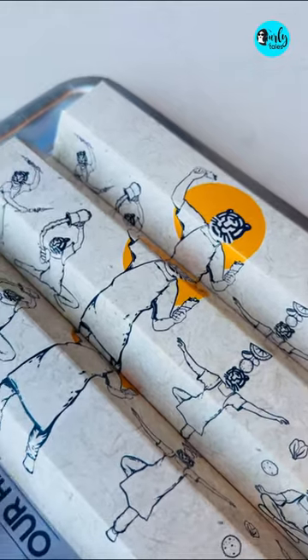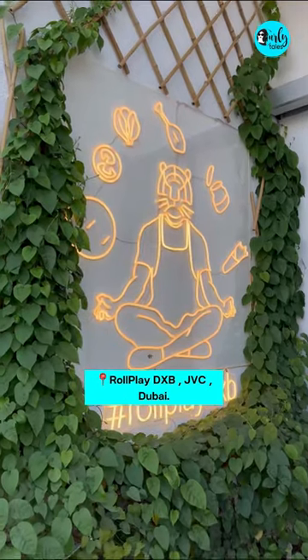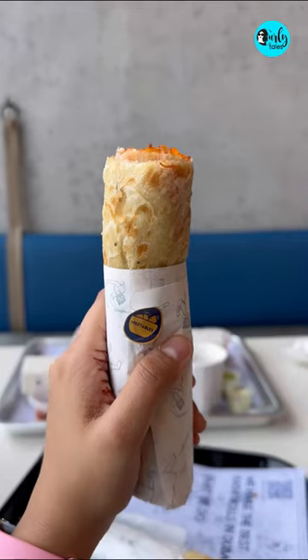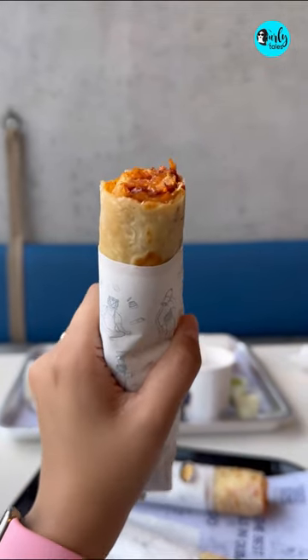You can find them at Roleplay DXB located in JVC, Dubai. They have over 15 plus varieties with both vegetarian and non-vegetarian options.